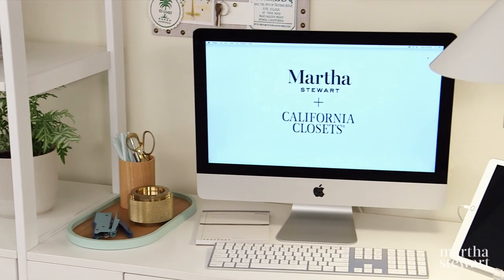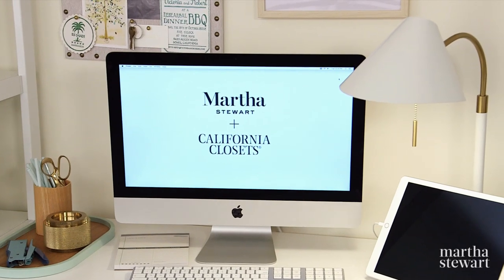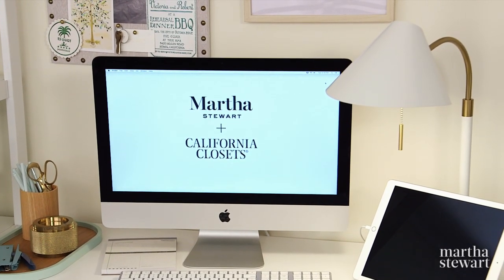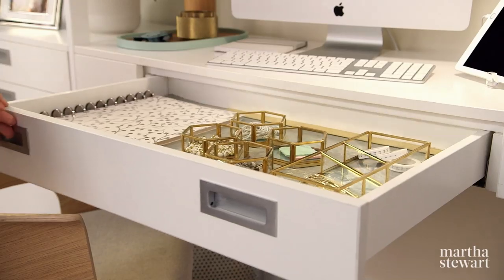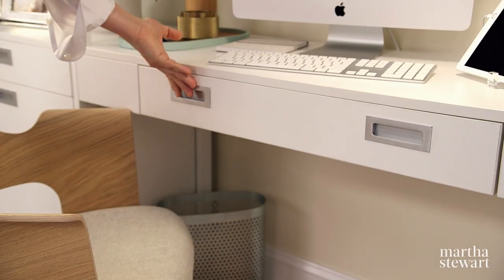The desktop offers a comfortable amount of workspace and has a spacious enough surface area for multiple monitors. Included are a smart power outlet and a soft-close drawer for all your writing tools.